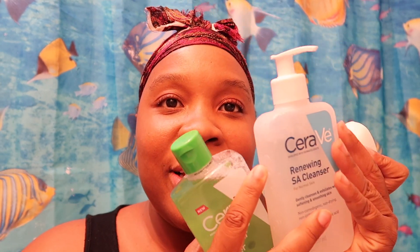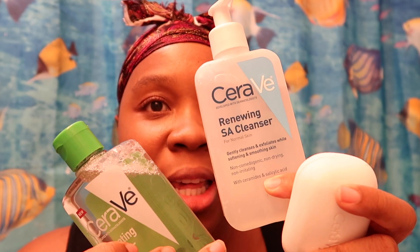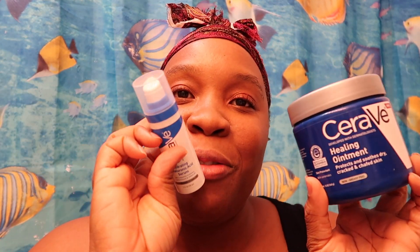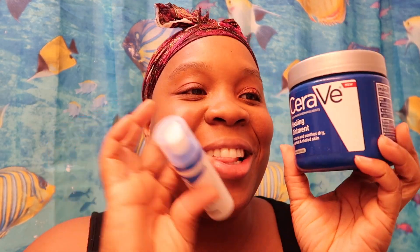What I'm going to do tonight is sort of a double cleanse. I'm going to use the CeraVe Hydrating Cleansing Bar, then the SA Renewing Cleanser, then the Micellar Cleansing Water as my toner, and then go in with my two favorites: the Healing Ointment and the CeraVe Hydrating Hyaluronic Serum. I've already picked my favorites.